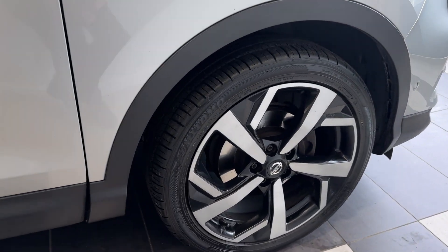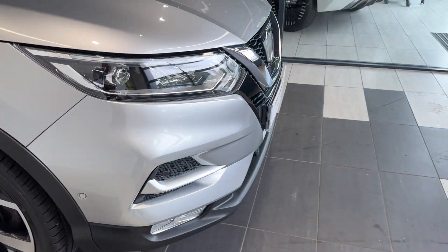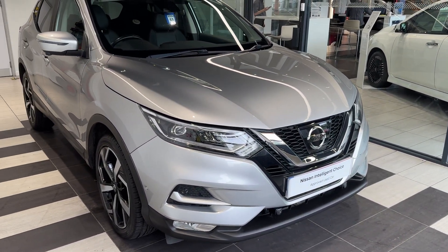Coming down to the driver's side front wheel and back around to the start. Thank you for watching this video.